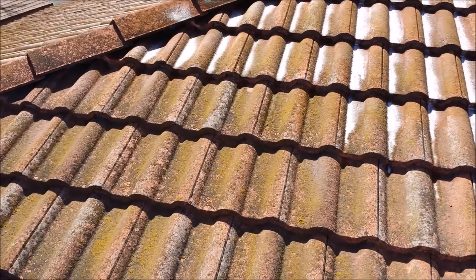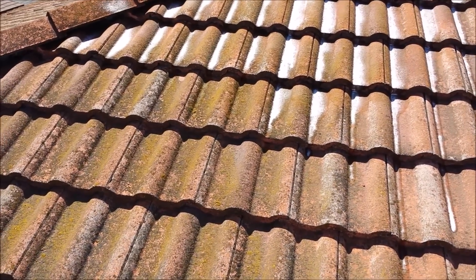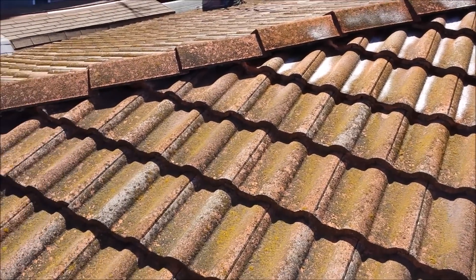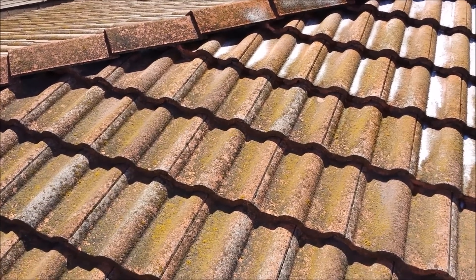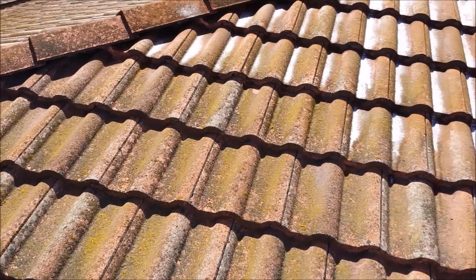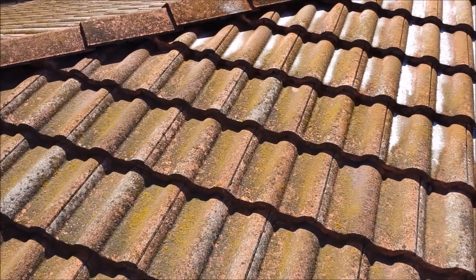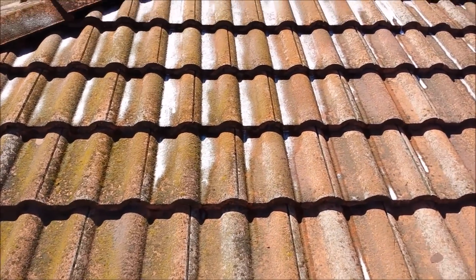We are certified by Soft Wash Systems to clean and soft wash this roof. The soft wash process is basically sanitizing and eliminating these harmful bacteria, mold, algae, and lichen type of elements from the roof, instead of pressure washing or blasting off with high pressure and damaging your roof tiles.